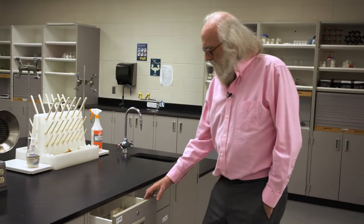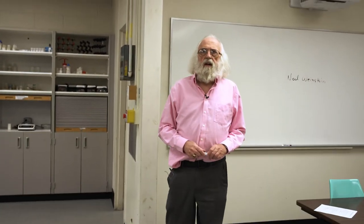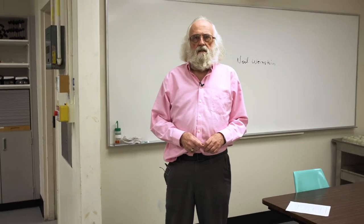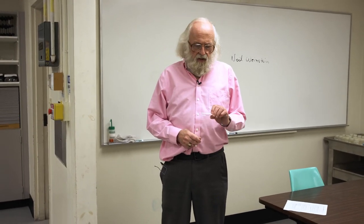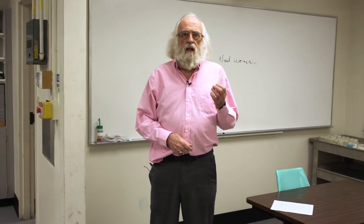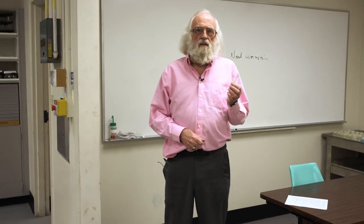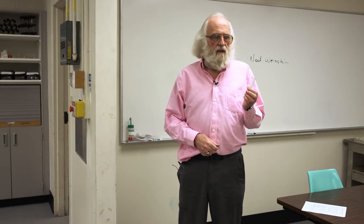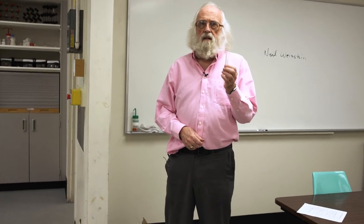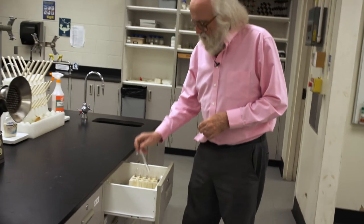Your lab notebook is meant to be a permanent record of what you do in here, so it needs to be done in ink. On the other hand, if you've got a test tube and want to label it, what's in the test tube this week is likely not to be there next week, so any labeling is temporary. There's a marking spot on each test tube — write on it in pencil so you can erase it, because ink won't come off.